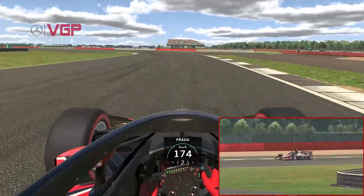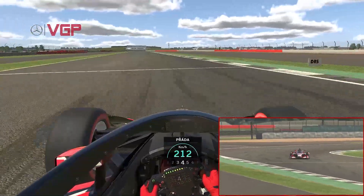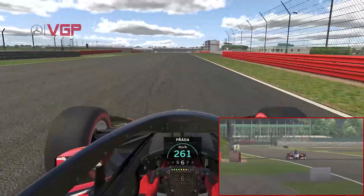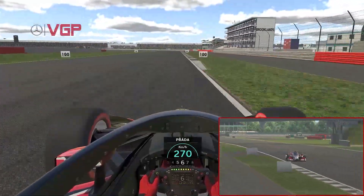Try and keep the locking under control as we come through one of the slowest corners of the circuit — the Loop — and then it is flat out through Aintree, a flip to the left onto the Wellington Straight. Wonderful slipstreaming opportunity here, but then it is the very testing Brooklands and Luffield complex.